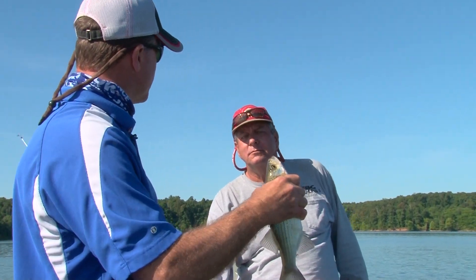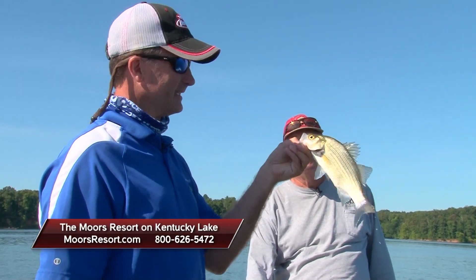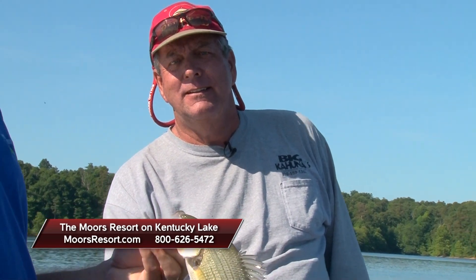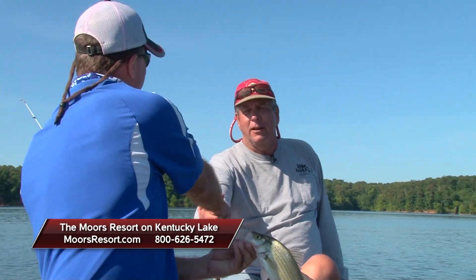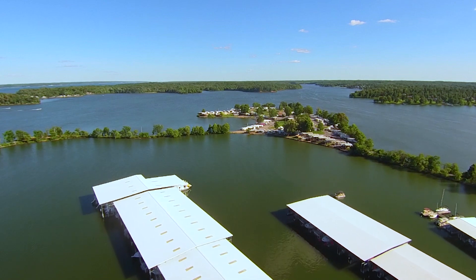Well, that's just about a limit, isn't it? Real close, Larry. Hey folks, we've got a mess of fish to clean, but I want to thank the Moors for having us down here — Moors Resort, check them out at moorsresort.com. I also want to thank Don — it is always a pleasure to come down and fish with you. Thank you very much. Midwest Outdoors, I'm Larry Ladowski, we'll catch you later!